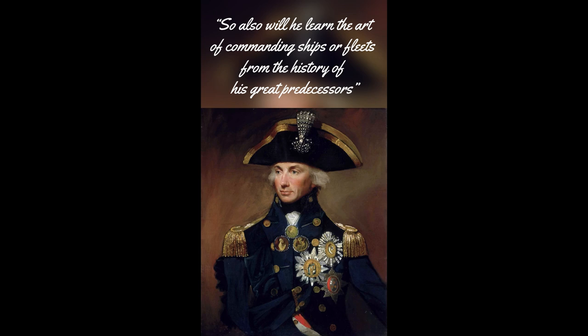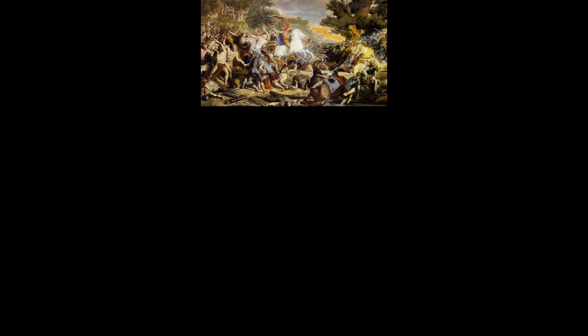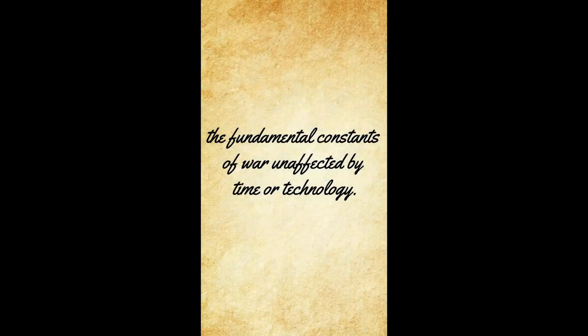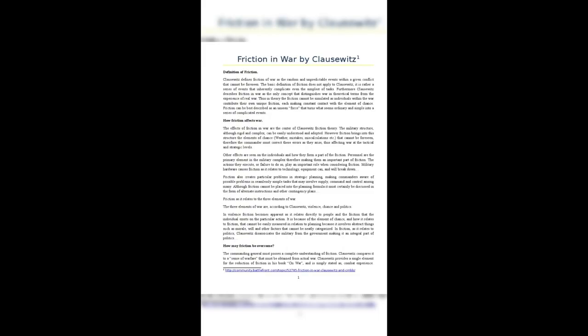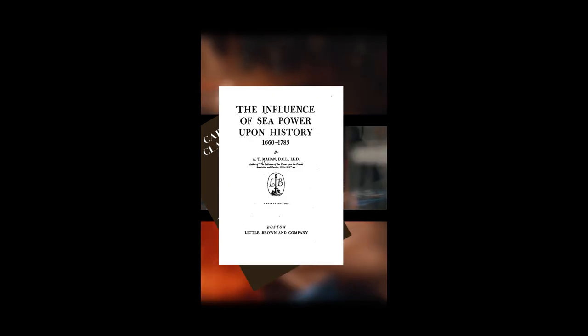Naval historian John Knox Lawton wrote in 1878: 'The wise man will learn from the experience of others. So also will he learn the art of commanding ships or fleets from the history of his great predecessors.' Lawton was touching on the fundamental truth that all military theory is based on the past. Clausewitzian constants such as friction and its lubrication by intelligence gathering, planning and good logistics are just as relevant in the age of UAVs, satellite reconnaissance and ICBMs as they were in 1832. So please, if you consider yourself a professional in this art we call warfare, read your Clausewitz, your Mahan, your Julius Caesar and your Thucydides.